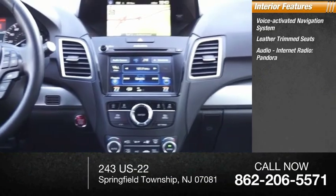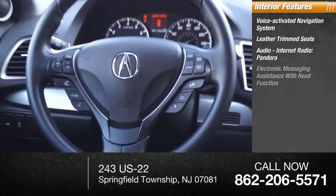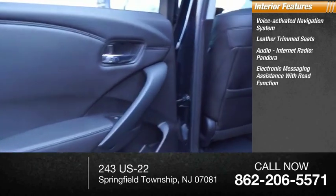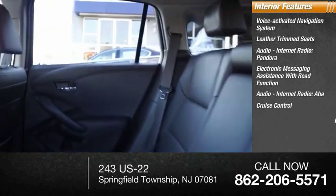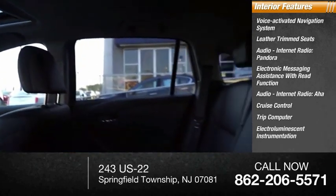Inside you'll find voice-activated navigation system, leather trim seats, audio, internet radio, Pandora, electronic messaging assistance with read function, AHA, cruise control, trip computer, and electro-illuminescent instrumentation.